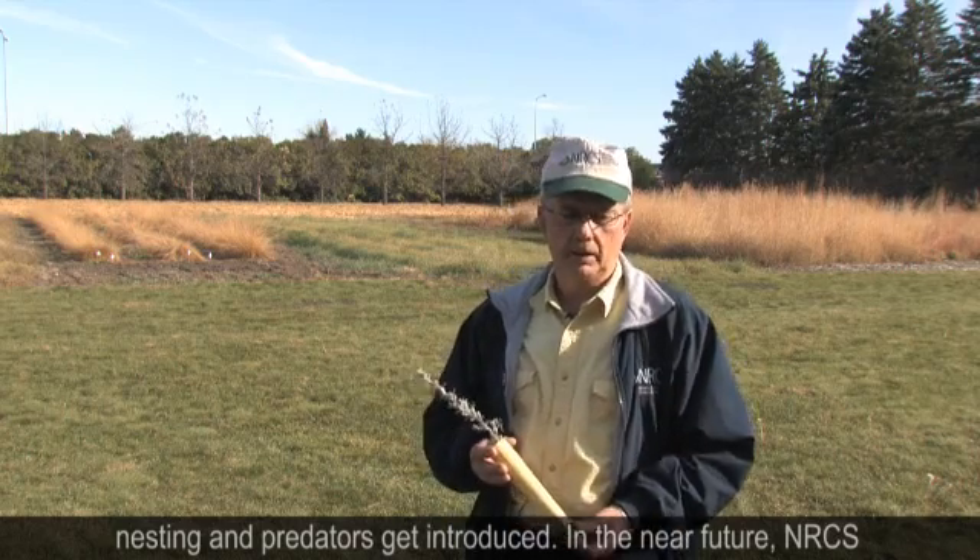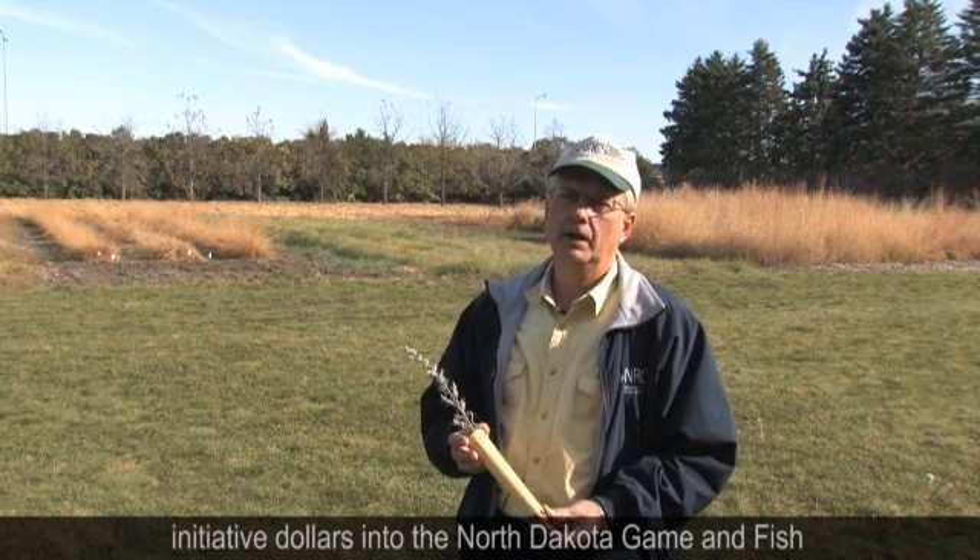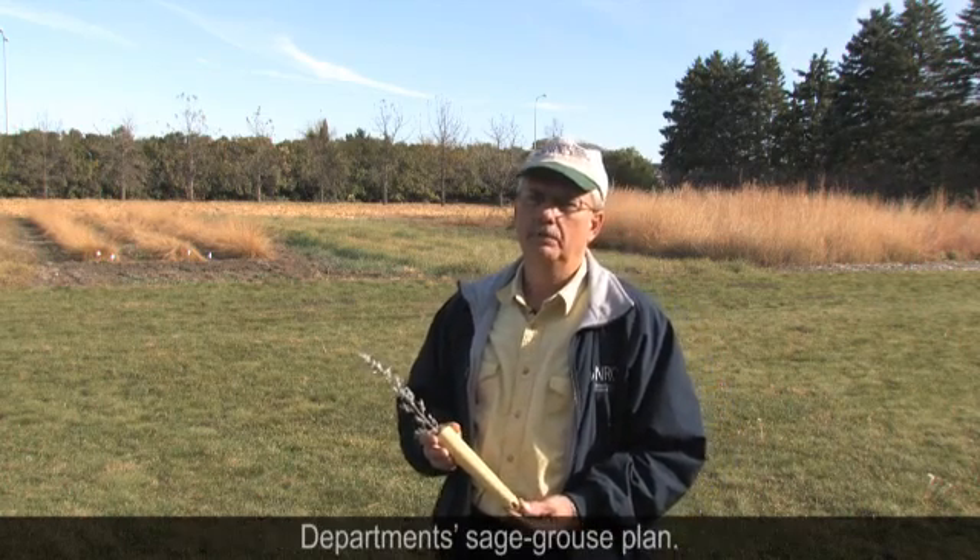In the near future, NRCS will be developing a strategy plan to meld the sage grouse initiative dollars into the North Dakota Game and Fish Department's sage grouse plan.